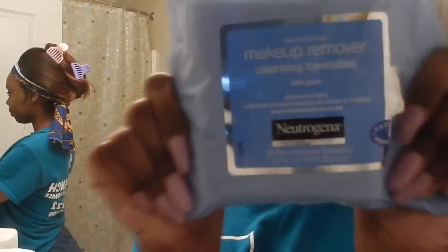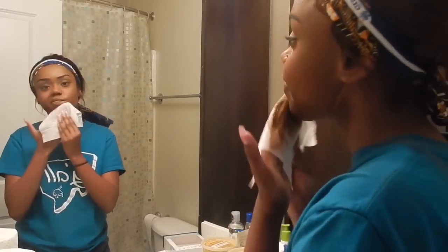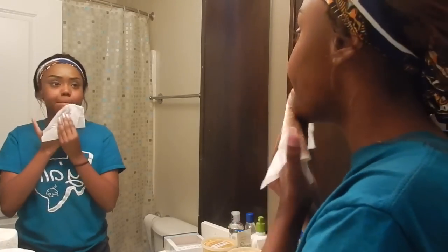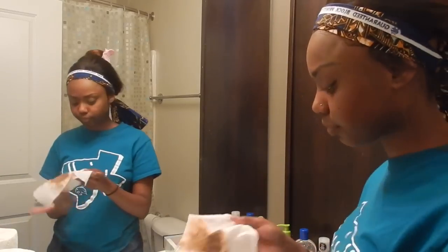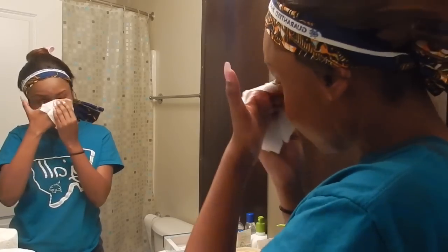I have a discount code and it will be in the description box below. But let's get into this — I am using Neutrogena makeup wipe removers. They're the best wipes on the market in my opinion, and I'm just wiping away all of my makeup.